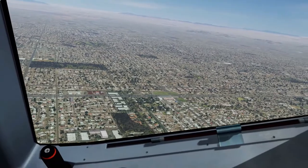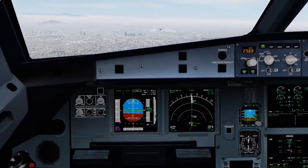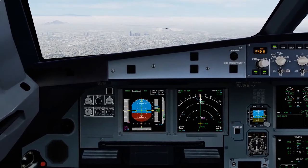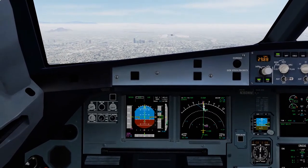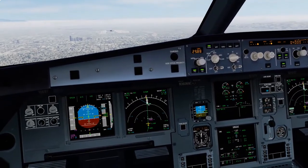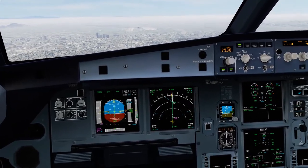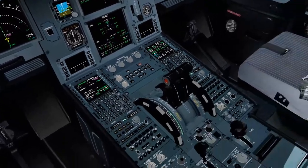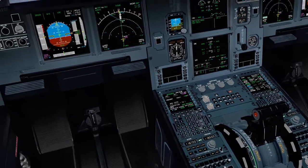Traffic, traffic. 2,500 — gear down, gear down. Radio altimeter alive. Flaps 2. Speed checked. Flaps 2.